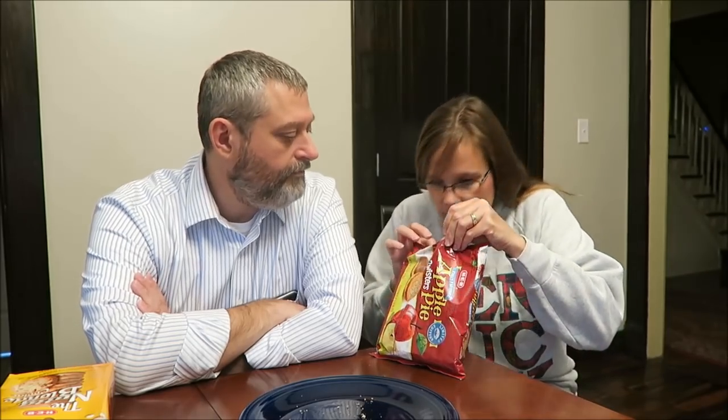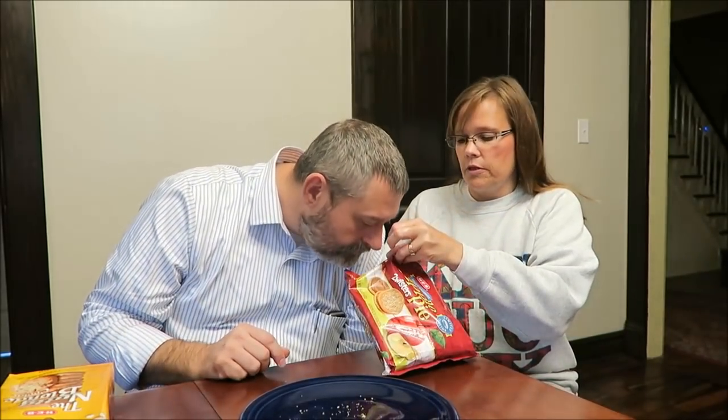Oh wow — apple! That smells good, that smells awesome. That is unbelievable. I love the texture of it. It's amazing.